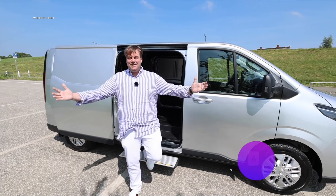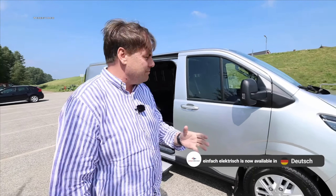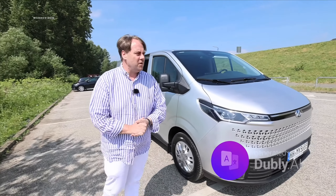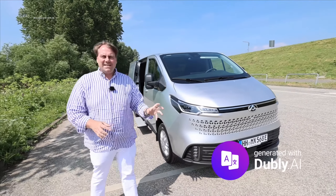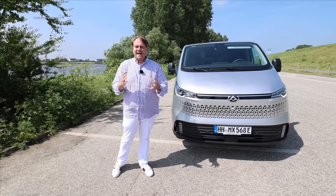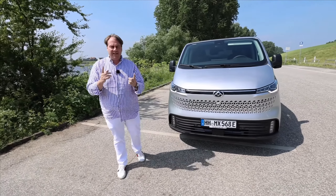Hello and a very warm welcome, my dear friends, to the impressive and brand new Maxus eDeliver 7. It has just recently arrived here in Germany, ready to make its mark. You can now finally purchase it, and it has some truly amazing specs that will undoubtedly revolutionize the entire market for the all-electric van segment.